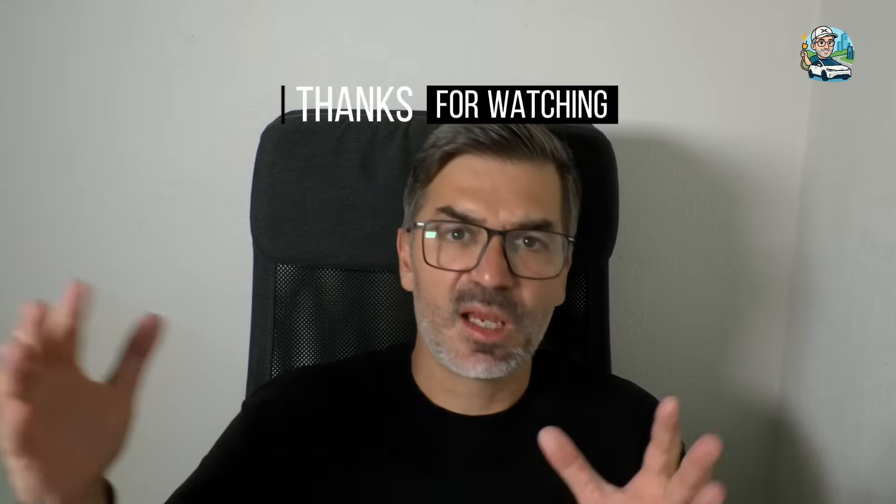Thank you very much for being here. If you like this content, leave a like and comment what you think about this functionality — whether you think it can evolve into something bigger. If you are not subscribed, please subscribe to the channel. If you would like to support the channel, check the description for ways to do so. I will see you in the next one. Bye-bye!